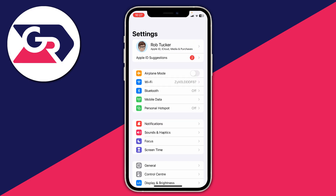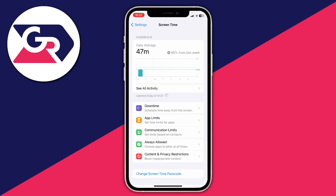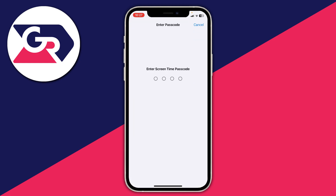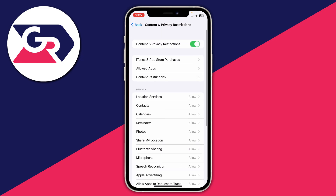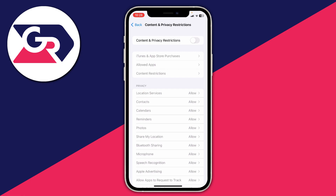The next fix is primarily for iOS users but will also apply to Android and other devices — check your parental controls. Even if you think you haven't changed these, I recommend checking them. On an iOS device, go into Screen Time, then go to Content and Privacy Restrictions, and make sure microphone is set to allow under Privacy. I recommend turning off Content and Privacy Restrictions just while you fix your WhatsApp voice messages.